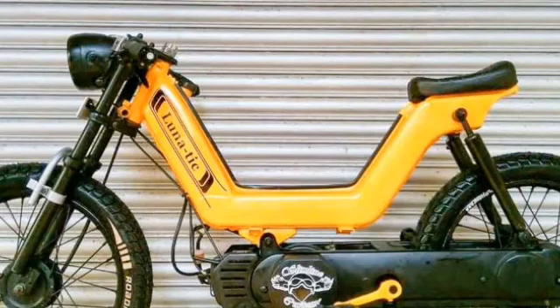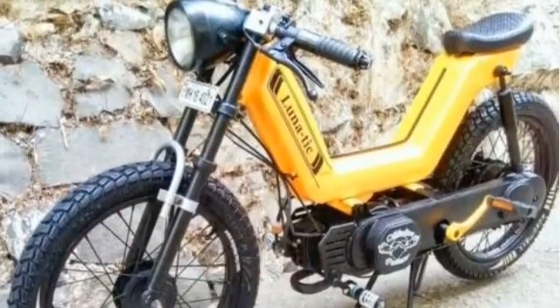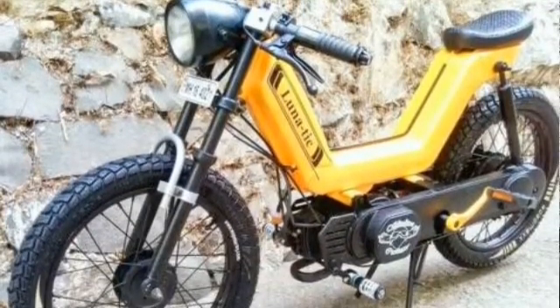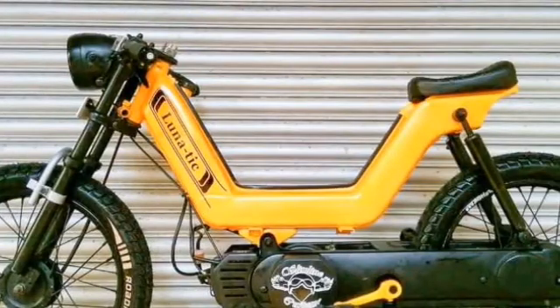Let's talk about its design and specifications. The Kinetic Electric Luna's design will be similar to the old Luna, with some additional features added to it — those are a thumb starter, USB charging slot, and LED DRL.